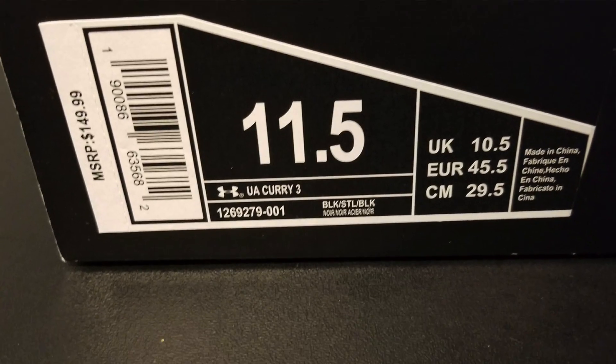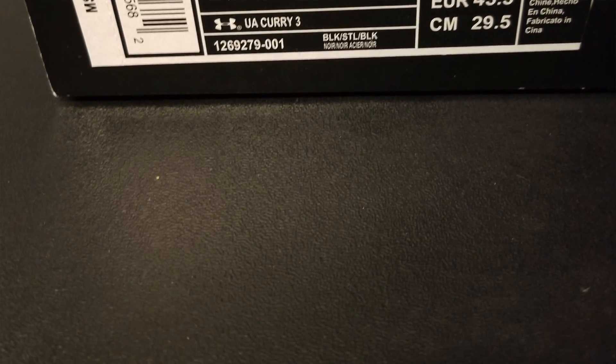These right here are the 3s. You see a signature right here on the box — I like the SC on it, I'm gonna keep the box actually. I normally throw away boxes but I'm gonna keep this one. The price on it is $150, but I was able to get it on sale for $99, and then on top of that they had 40% off, so I ended up paying $60 plus a little tax.